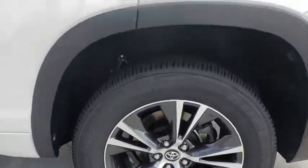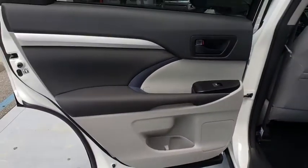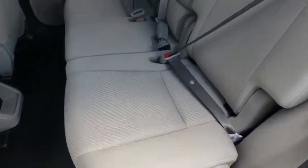Bluetooth, adjustable steering wheel, power steering, cruise control, aluminum wheels, four-wheel disc brakes, AM-FM stereo radio, front-wheel drive, rear defrost, power door locks, MP3 player, trip computer.